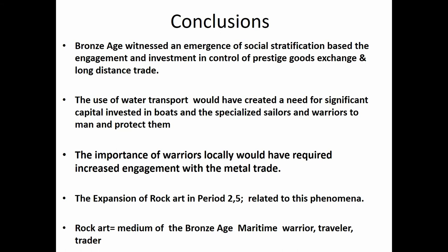In conclusion: the Bronze Age witnessed an emergence of social stratification based on engagement, investment in, and control of prestige goods and long-distance trade. Water transport created a need for significant capital investment in boats and specialized sailors and warriors to man and protect them. The importance of warriors locally required increased engagement with the metal trade, and the expansion of rock art in Periods II and V corresponds to the phases of greatest metal import. We argue that rock art could be a medium for the Bronze Age maritime warrior-traveler-trader.